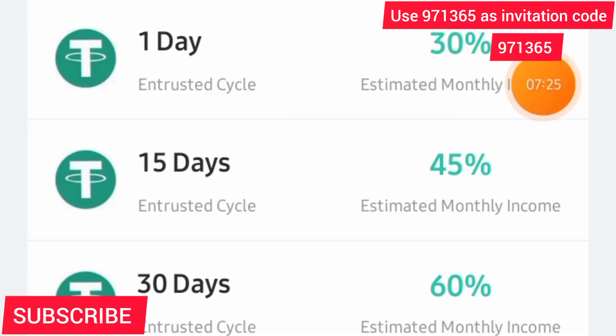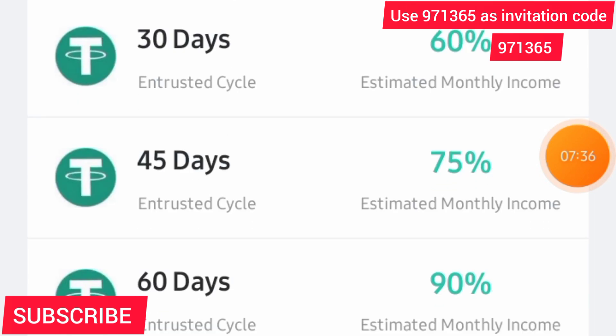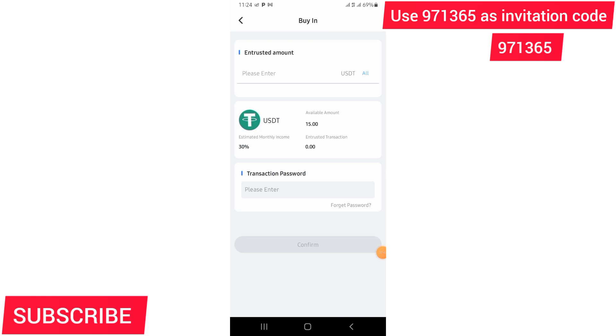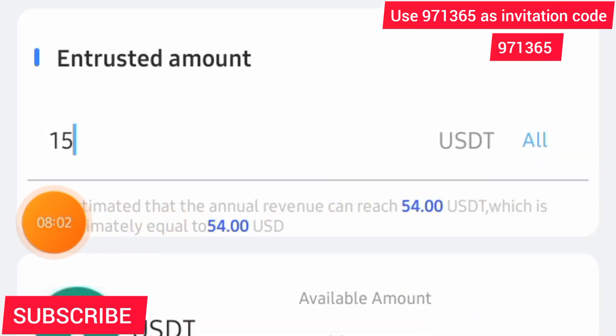When you land on the Market dashboard there are many investment options: one day, 15 days, 30 days, 45 days, and 60 days. The interest keeps growing per month. If you choose a package of 45 days or 60 days you get a five-dollar investment bonus right away — that's a bonus available if you use my link. The minimum investment is ten dollars and the maximum is whatever amount you have — there is no maximum.